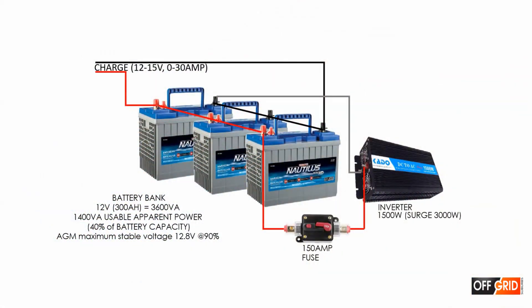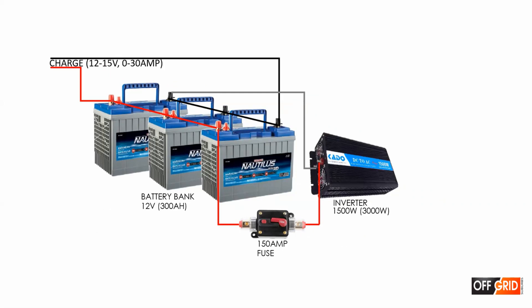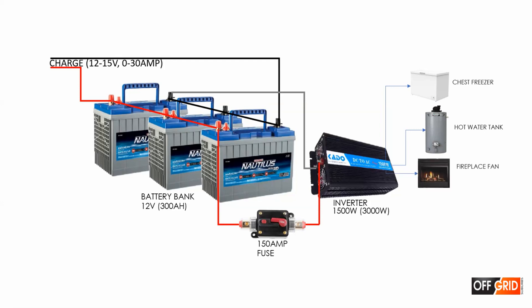There are six things we power for one to three hours on the maximum setting at night. We stagger them on timers: chest freezer, hot water tank fan, gas fireplace fan, charging electronic devices, internet and solar fridge, and sometimes our TV.